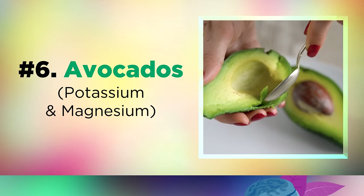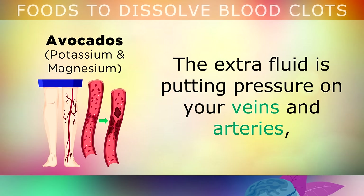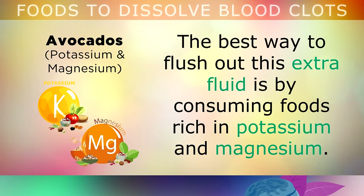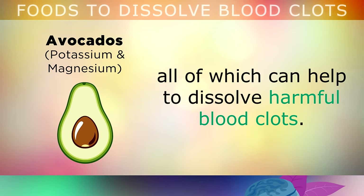Number 6 is avocado. If you have fluid retention in your body, a swollen face, swollen legs or feet, you are likely at a higher risk of developing blood clots and deep vein thrombosis. The extra fluid in your body puts pressure on your veins and arteries, causing bleeding, clotting and platelet activation. The best way to flush out this extra fluid is by consuming foods rich in potassium and magnesium. Avocados are some of the richest natural sources of these, and they also provide vitamin E, phytosterols and oleic acid, all of which can help to dissolve harmful blood clots.